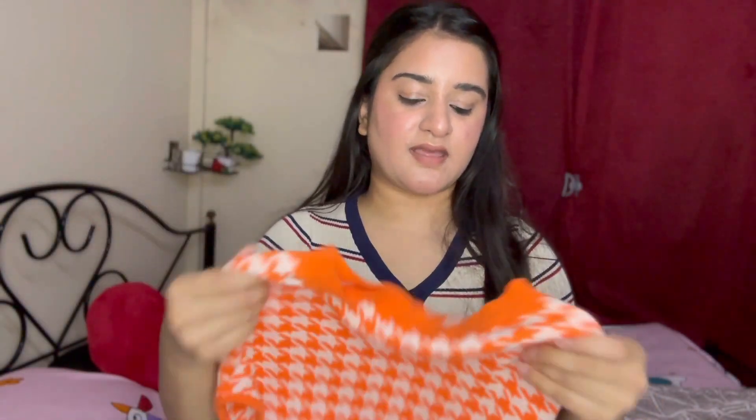The size I bought is free size and it was around 307 rupees — the price can fluctuate, so check the description below for links. It is very stretchable material. It is a very nice crop top if you are in your teenage years or if you want an orange and white crop top, you can definitely go ahead for this.